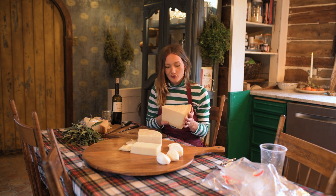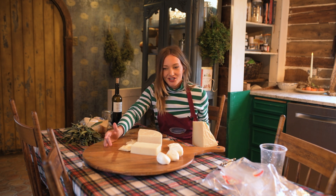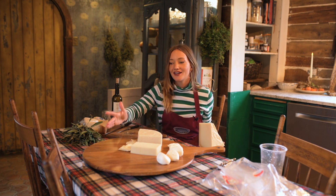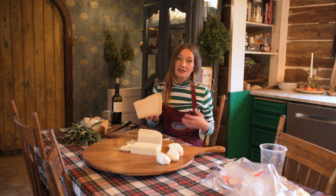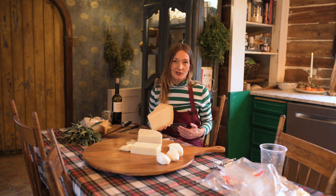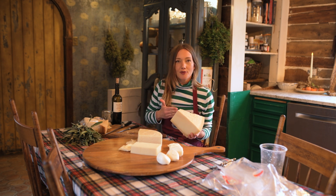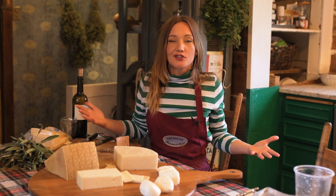Grana padano is sort of like parmesan's more cost-effective best friend. It's a hard cheese that's crumbly, really salty, and has a lot of that umami flavor. You can see 'grana padano' right on the rind — no confusing it with any other cheese. It smells like a warm smoothness, almost like pasta; it really lacks the sharpness of the pecorino. Typically made from skimmed cow's milk and aged about five months, it's a wonderful addition. If you buy a bigger wedge, cut it down into smaller pieces — a really cost-effective way to buy these cheeses.